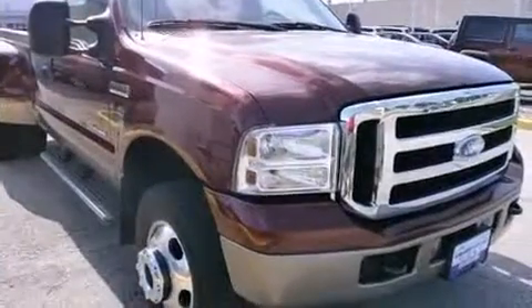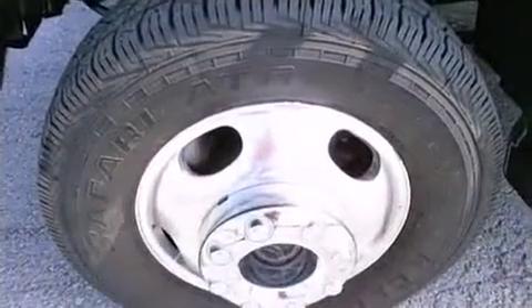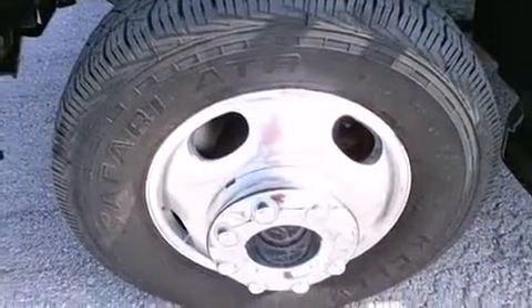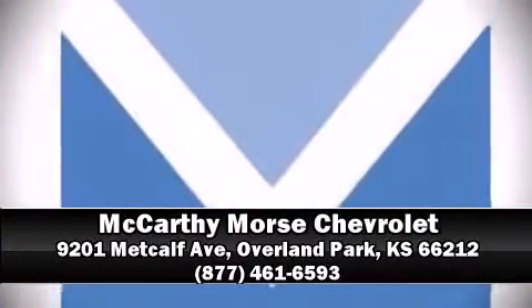It also arrives with a Carfax history report, providing you peace of mind with detailed information. Our sales reps are extremely helpful and knowledgeable — come on in and take a test drive!